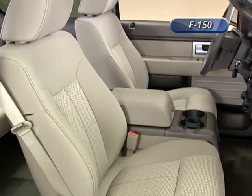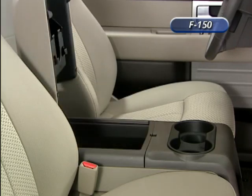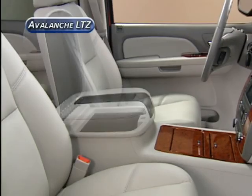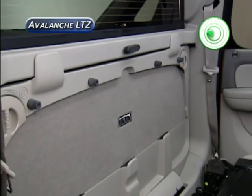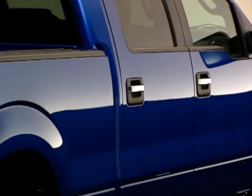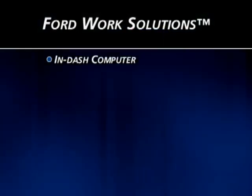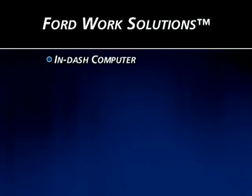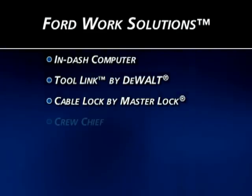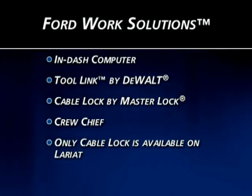Ford has paid special attention to work applications in the redesign of the F-150, adding two inches to the center console to accommodate laptops and claiming 30 storage areas inside the cabin. Avalanche also has storage bins, map pockets, and cubbies. Ford is also making Ford Work Solutions available, a system with an in-dash computer, wireless printer, Tool Link for tracking labeled tools, Cable Lock for securing tools in the bed, and Crew Chief for tracking fleet trucks — though only the cable lock system is available on the Lariat.